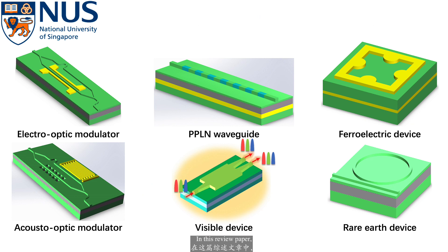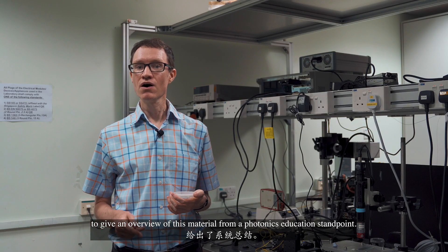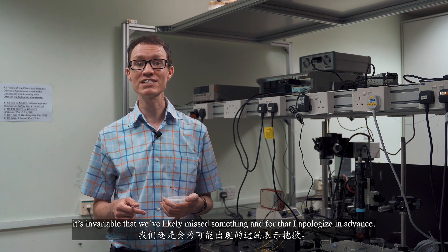In this review paper, the first author, Guangyu Chen, has meticulously gone through the literature to give an overview of this material from a photonics education standpoint. Although we did our very best to be comprehensive, it's invariable that we've likely missed something, and for that I apologize in advance.